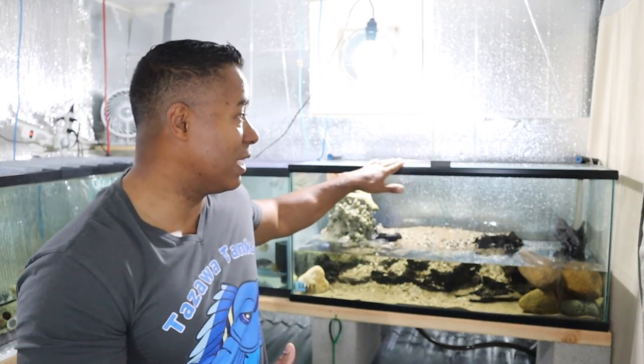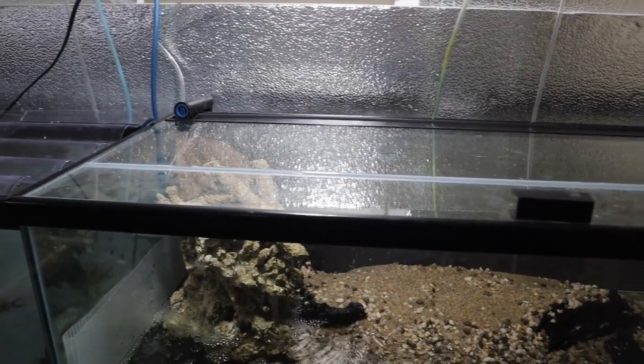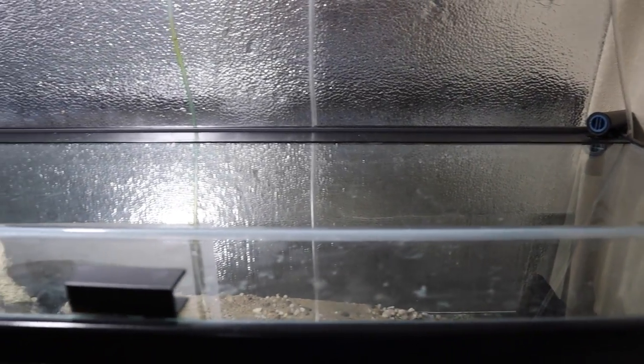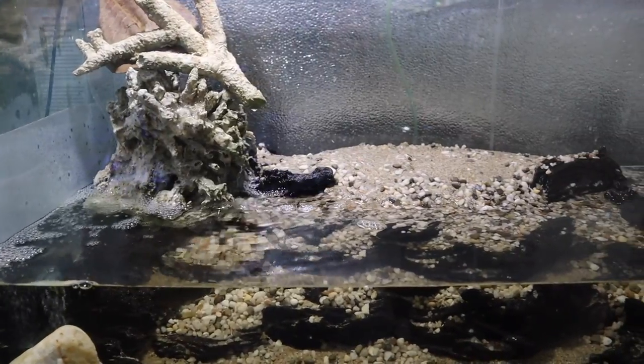This is a 40-gallon tank — not a 40 breeder, just a standard 40 gallon — and I bought it yesterday. It's already set up. This tank has a glass lid on it. One thing that's very important with mudskippers is you need a completely tight-fitting lid. This lid is obviously tight-fitting with no openings, because mudskippers can actually climb up the side of the glass and escape, and you don't want that to happen.